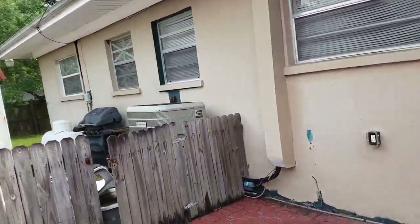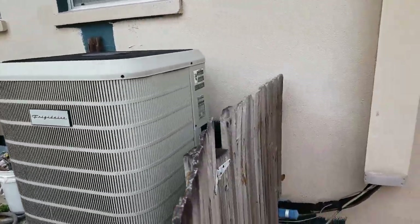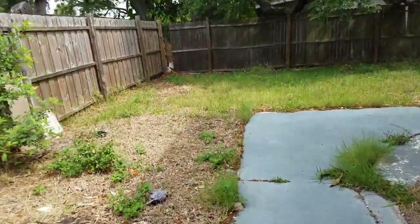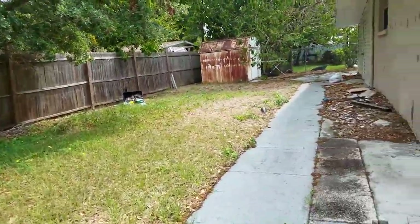Old windows, old doors. It is a block construction home, which is pretty nice. Just walking along the side of the house here — there's another storage shed.